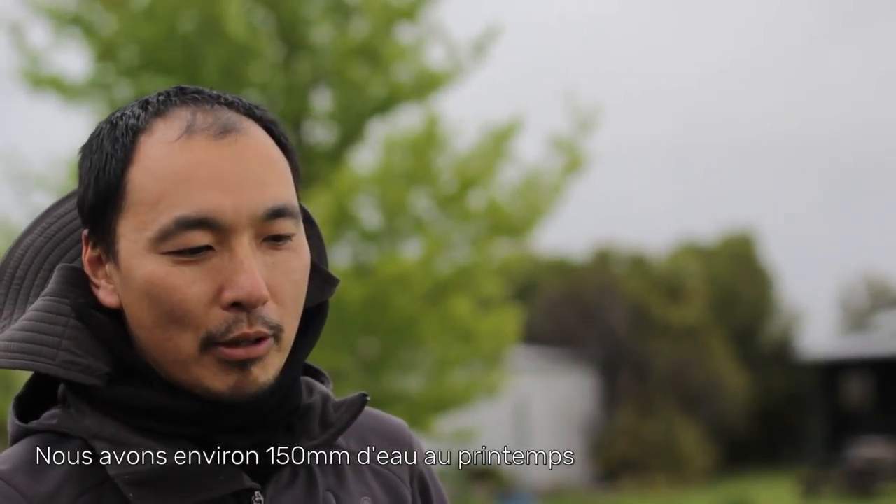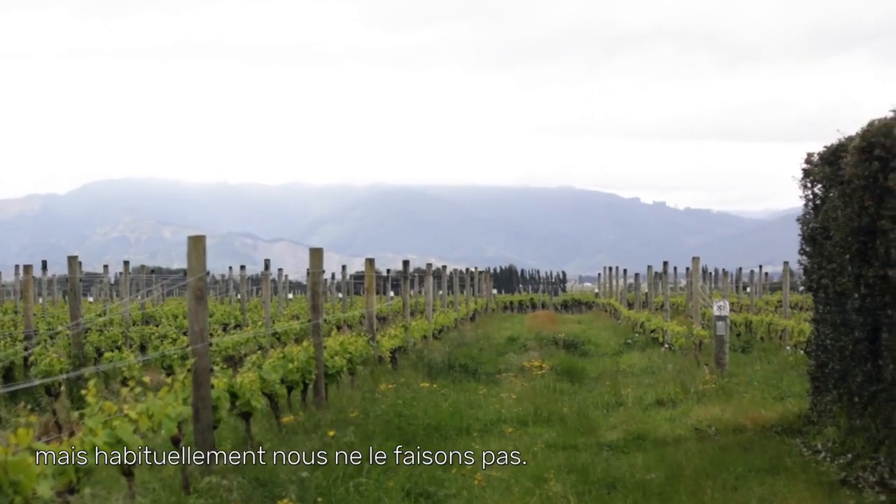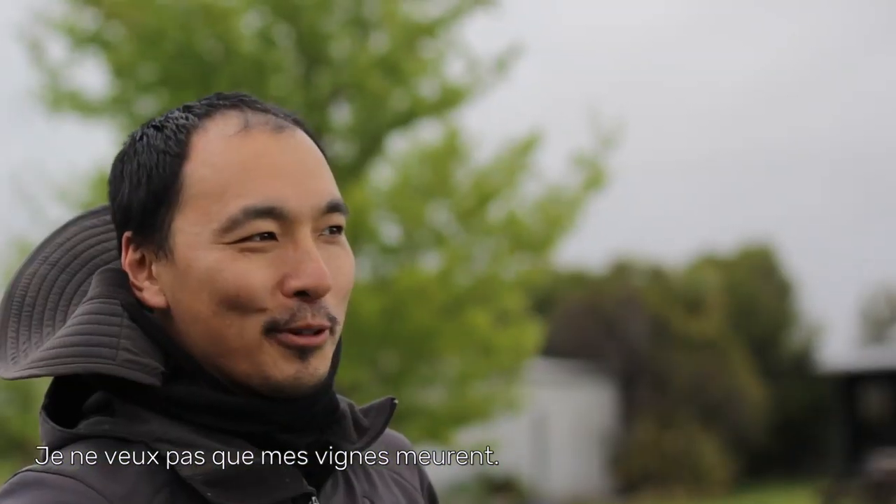We get around 150ml of rain in springtime, but last year we only had about 10ml. In that case we do use irrigation, but other than that we haven't — I just don't want the vine to die.